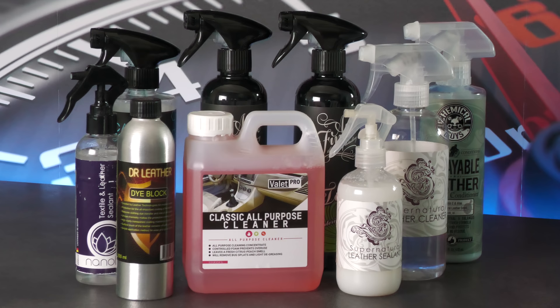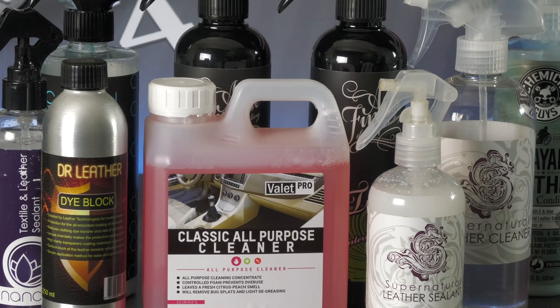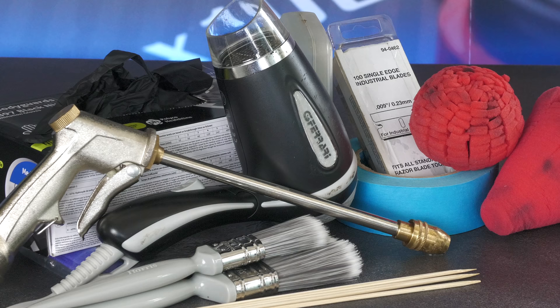Don't ask me how it all fits in, but a handful of dedicated leather and interior cleaning products from brands I've mentioned already, as well as from a few others like Nanolex and Dr. Leather, are also crammed in with the polishes and protectants, as is some other miscellaneous paraphernalia, including gloves, tape, a hairdryer, a hose gun, and some wooden skewers — which I'll let you figure out their purpose for yourself.